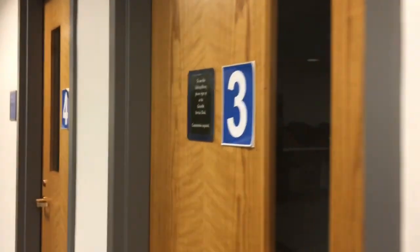And this is where I learned how to edit, in these rooms right here. I would be in here for hours and hours and hours.